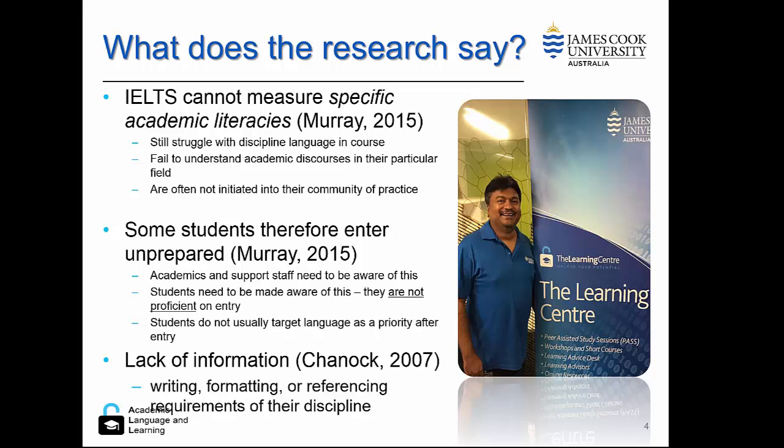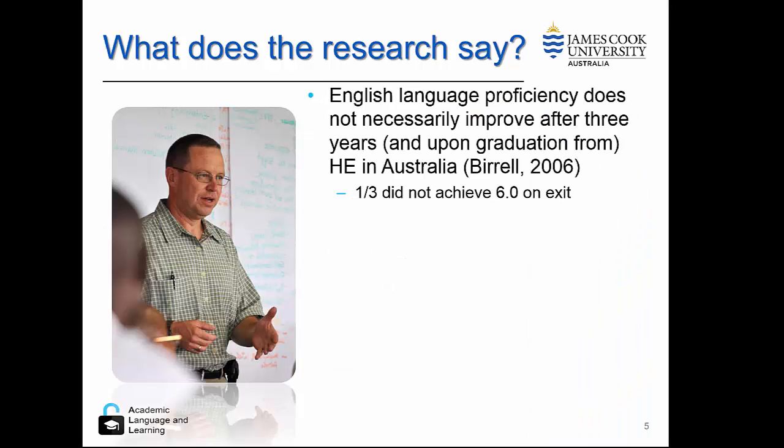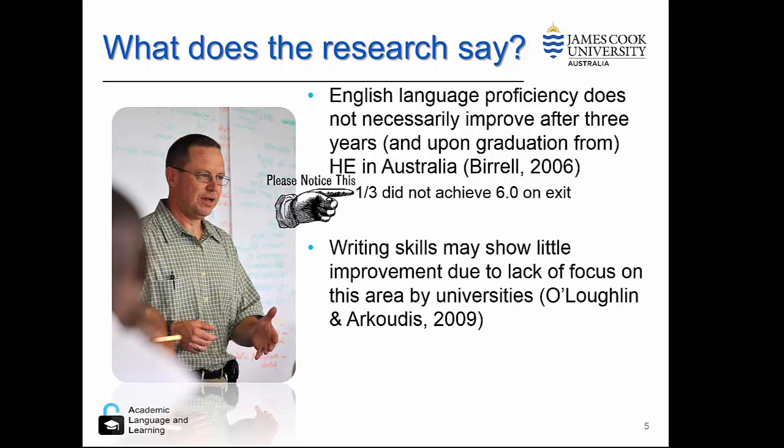Another problem that may arise is that students may have an understanding of general writing and formatting, but they won't have specific knowledge of what's required in their discipline — this needs to be made explicit to them by academics and support staff. A surprising result from research by BIRL was that one-third of international students could not achieve a 6.0 IELTS score on exit of a university degree, suggesting that student language skills are atrophying during higher education study. Another finding was that writing skills may show very little improvement, because universities focus on content rather than teaching writing skills.